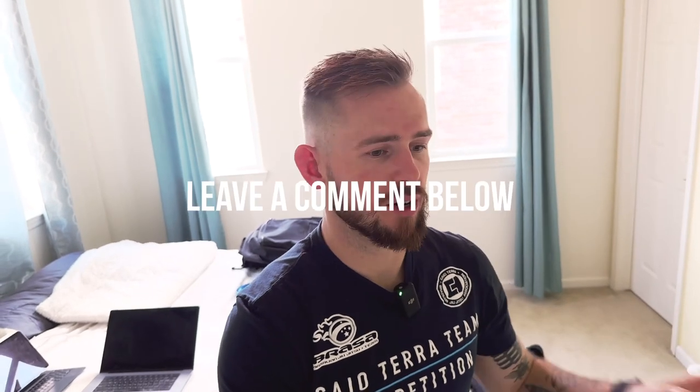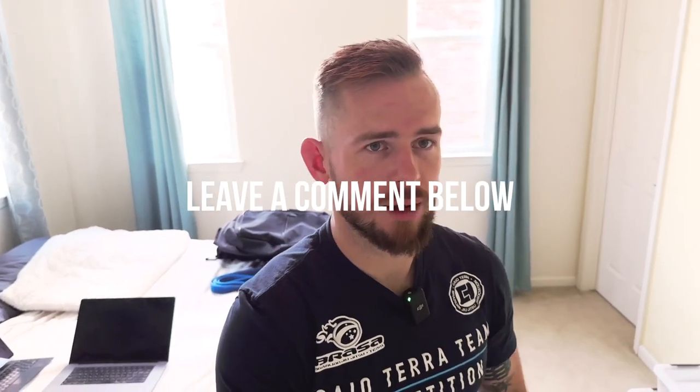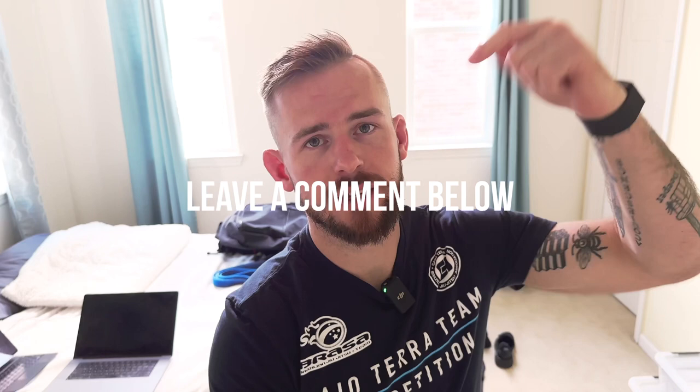If you guys have any questions or want more tips on how I configure my bag and packing, leave a comment below and I'll be sure to answer — maybe even make a subsequent video about that. Thanks for watching and I'll catch you guys in the next one.